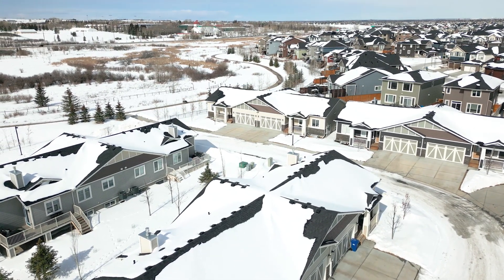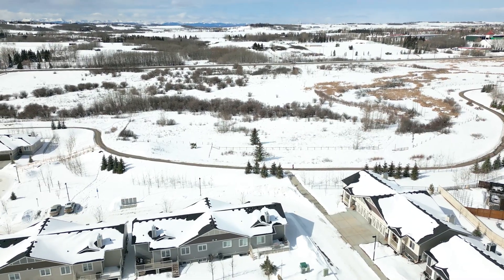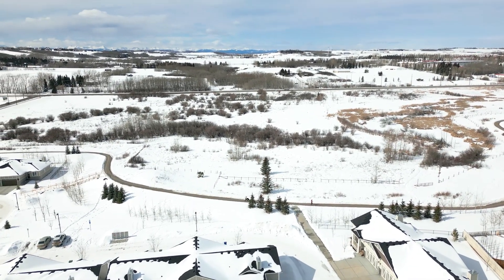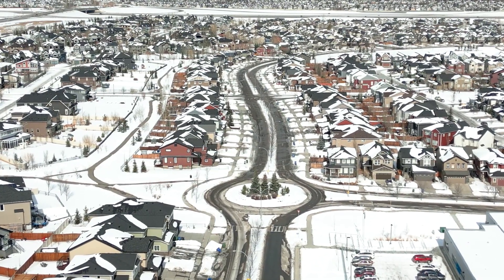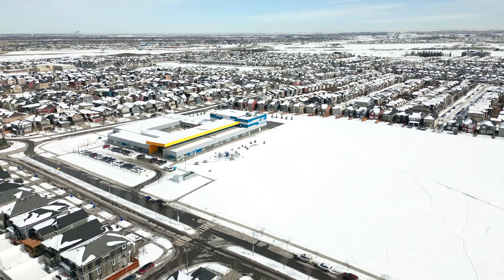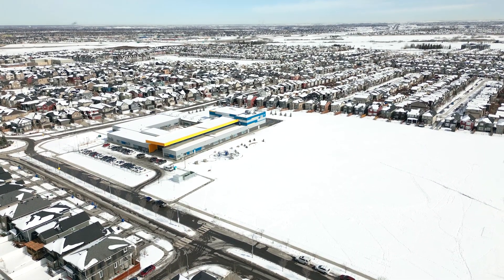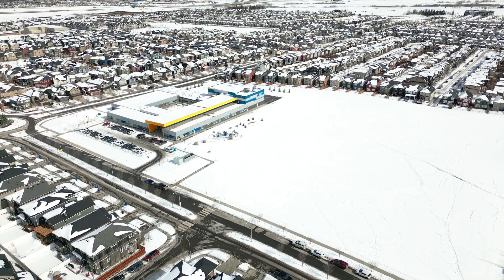Silverado itself is a perfect place to call home with 150 acres for you to explore, including an 80-acre natural reserve with a paved path for morning jogs or evening walks with your dog. You'll also find plenty of amenities conveniently located just minutes away, such as grocery stores like 7-Eleven, Savon Foods, and Sobeys. And when you're looking for a bite to eat, Silverado has you covered with a full range of restaurants nearby.